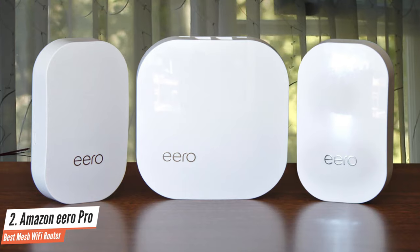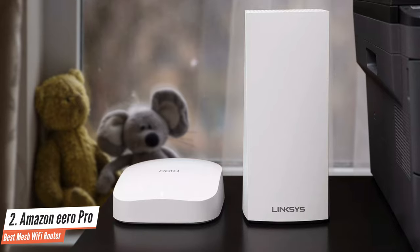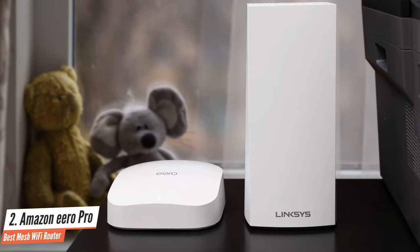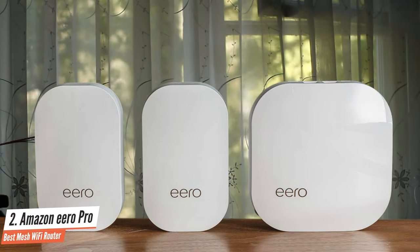It's a great product worth considering if you want the fastest speeds and broadest coverage in your home, provided you have or will have some Wi-Fi 6 devices. Even if you don't, you'll likely benefit from the multiple radios and tri-band network capabilities.